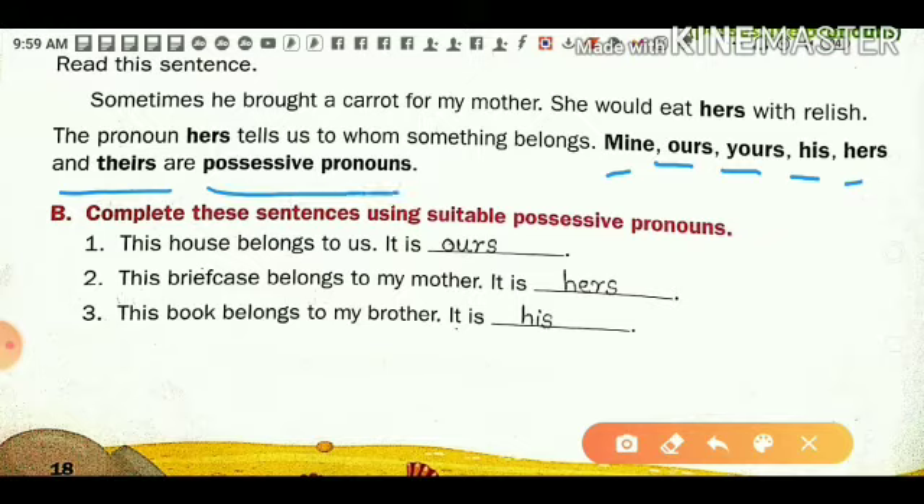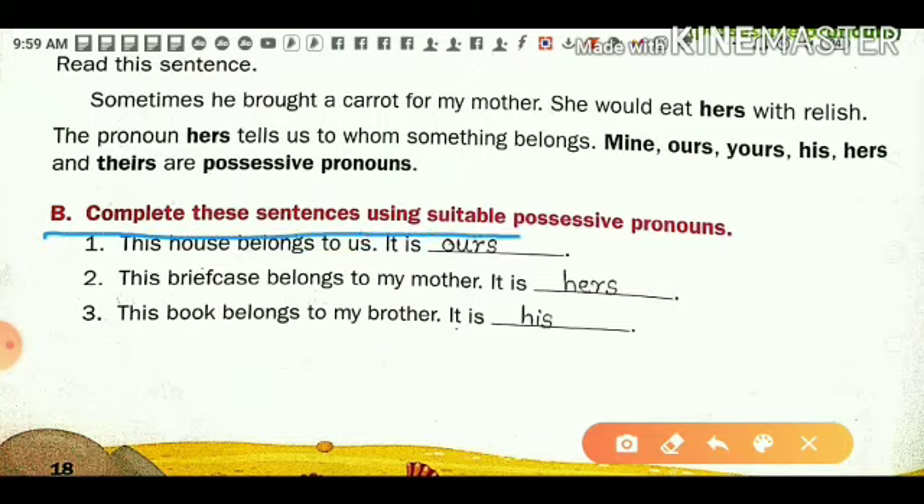Possessive pronoun means something is belonging to anyone or to you. The word that tells about that ownership is called a possessive pronoun. Now let us learn through examples. Exercise B: complete these sentences using suitable possessive pronouns.